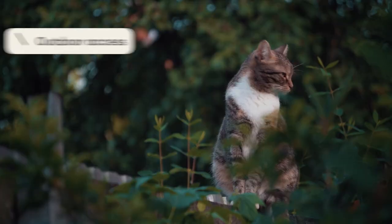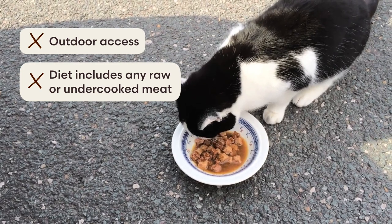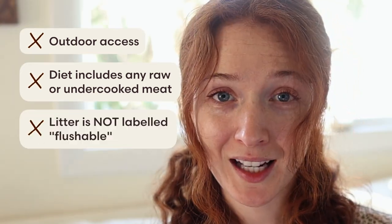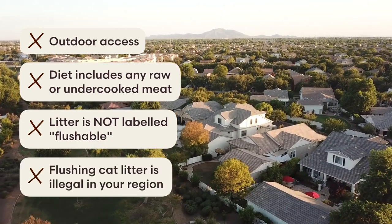On the other hand, you should not flush your cat's litter if they go outdoors, if raw or undercooked meat is part of their diet including table scraps, if your litter does not explicitly state that it's flushable, or if you live in an area where flushing cat litter is illegal — like California. According to our vet, as long as you follow these guidelines, the outbreak risk from flushing litter is very low.